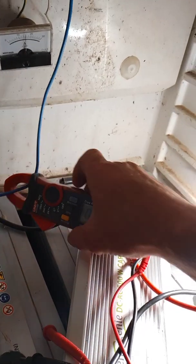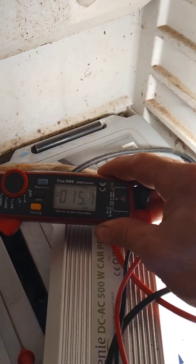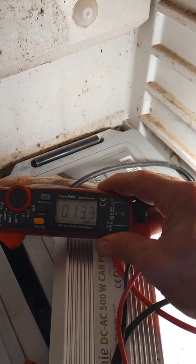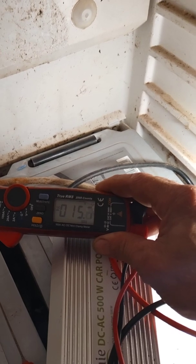Incoming from the solar panels — almost 16, now it's 13-14, very nearly 16 amps.